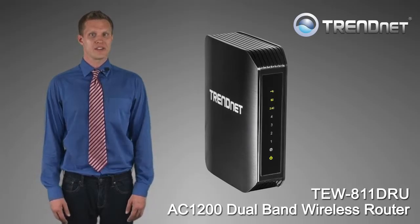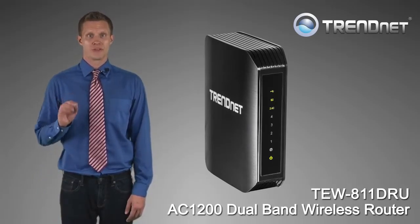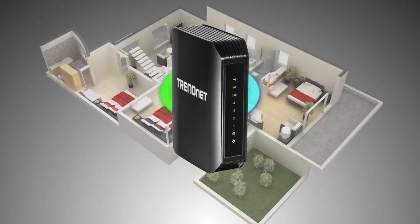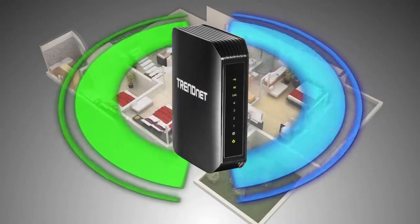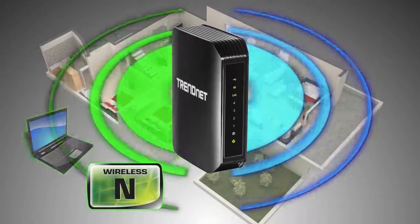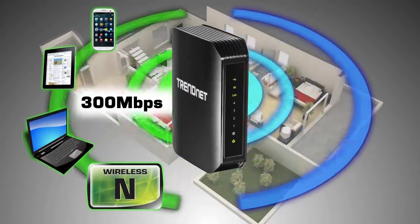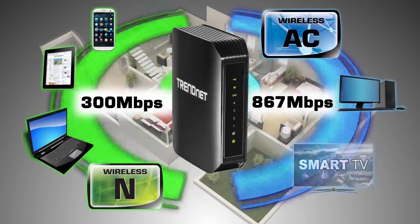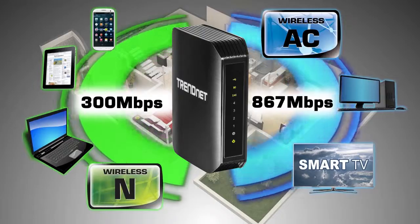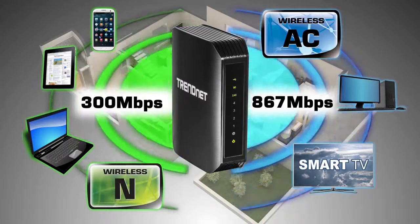TRENDnet's AC1200 Dual Band Wireless Router, Model TEW-811DRU, is the backbone of tomorrow's high-performance home network. It produces two separate wireless signals at the same time: a high-performance 300 megabits per second wireless N network to connect everyday devices such as your smartphones, tablets, and computers, and an incredible 867 megabits per second wireless AC network to connect your smart TV and compatible computers at incredible wireless speeds.